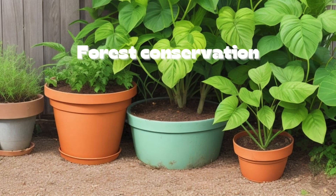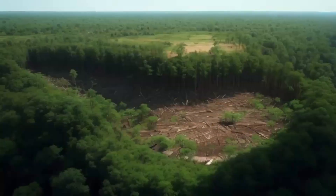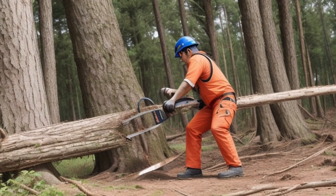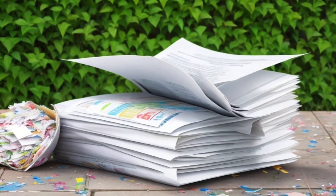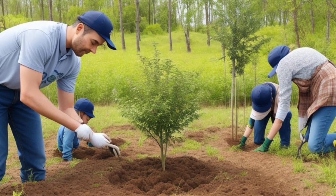Forest conservation. Our adventure wouldn't be complete without talking about how to protect the forest. Sadly, forests are disappearing because of deforestation, which means chopping down trees. But we can be heroes too. We can help by planting trees, recycling paper, and supporting organizations that protect the forest and its creatures.